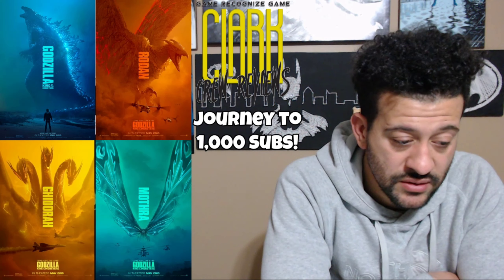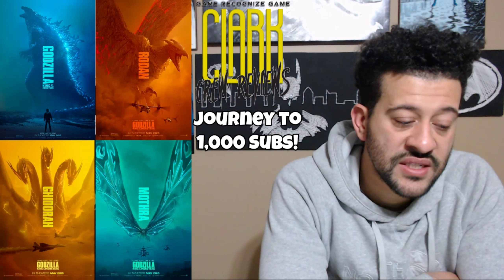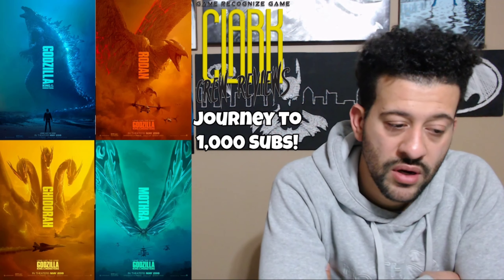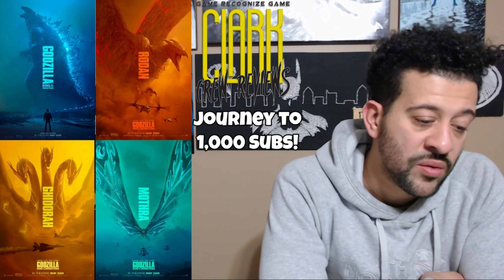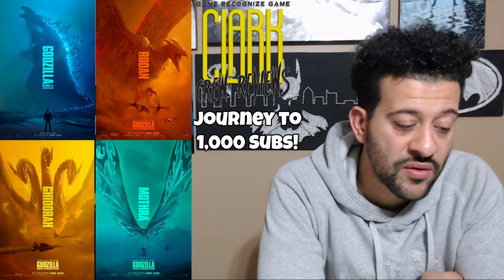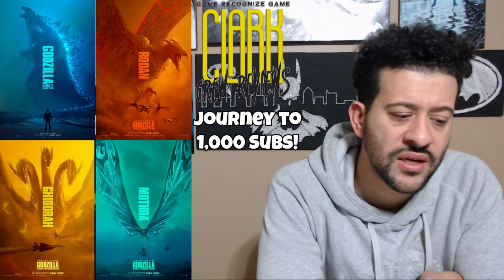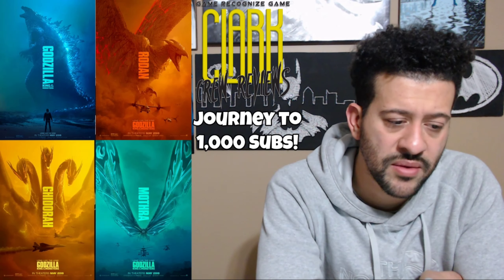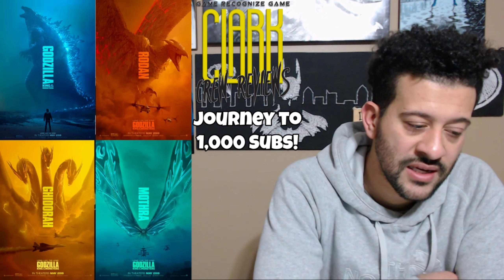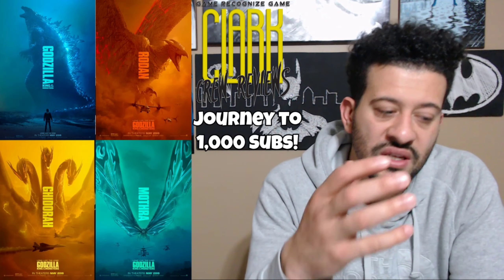Ghidorah is absolutely huge in the poster. They kept the same color scheme tied to each monster's ability — Godzilla's blue for atomic breath, Rodan's red for lava, and Ghidorah's yellow for his electric lightning power. What I wonder is why Ghidorah's poster looks more like a 3D design rather than a picture. If you look at Godzilla's, Rodan's, and Mothra's, they look like action photographs, but Ghidorah's looks like a 3D render. Maybe they don't want to give too much of the design away, but I wish it looked more realistic like the other three.